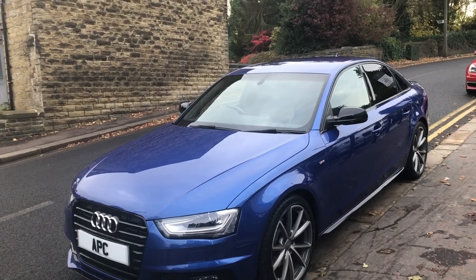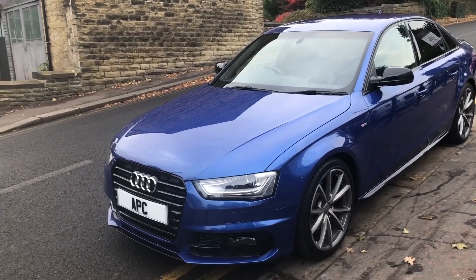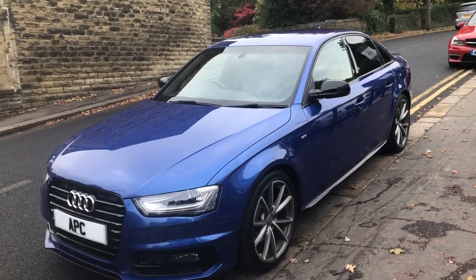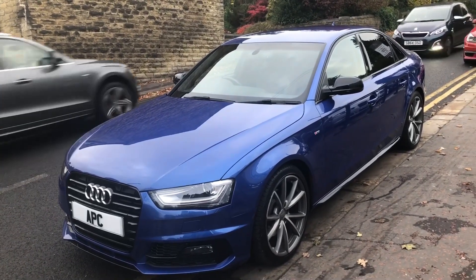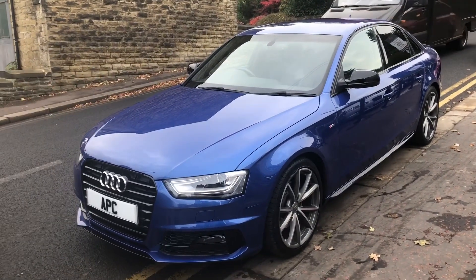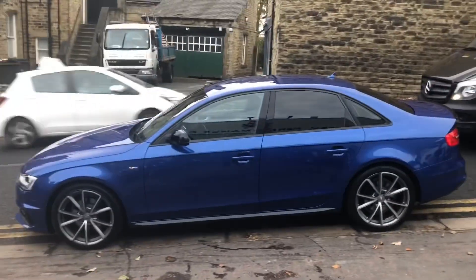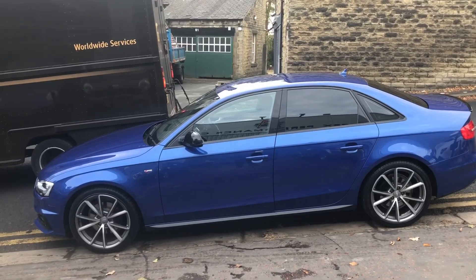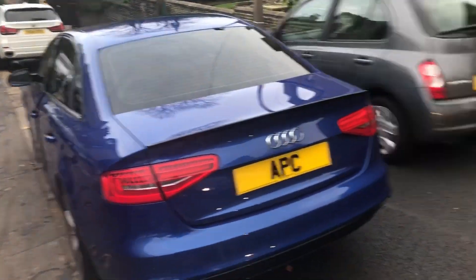This is the A4 1.8 TFSI petrol Black Edition Plus, finished in Sepang Blue — a special order color — and it's the later model with the latest style headlights. It's a 65-plate car in lovely condition. It's got the black mirrors, black sill extensions, and black finish grille at the front. The upgraded V-spoke wheels look very smart and really finish the car. We've also got privacy glass to the rear — quite a striking car. Around the rear you can see the black lip spoiler and black rear valance.